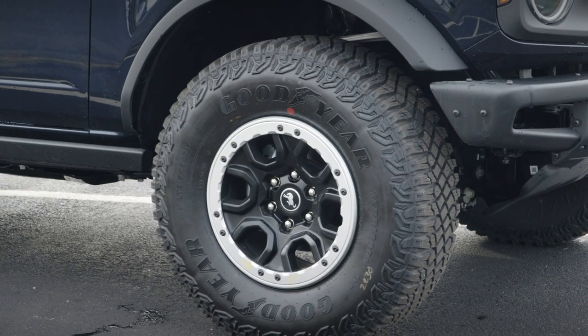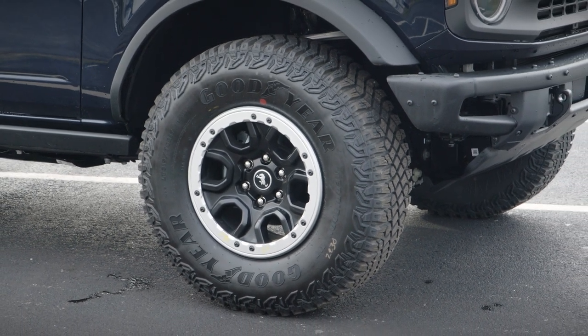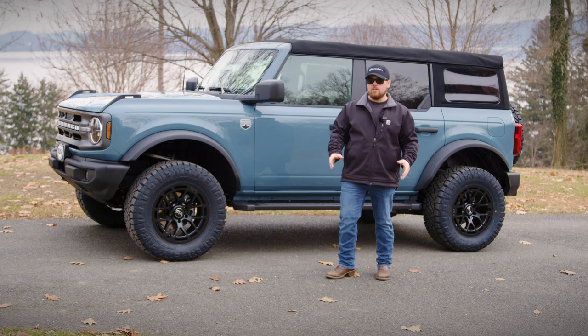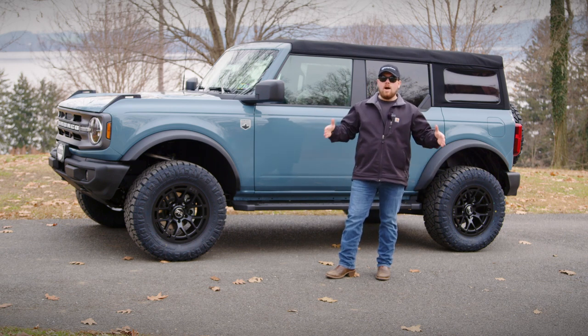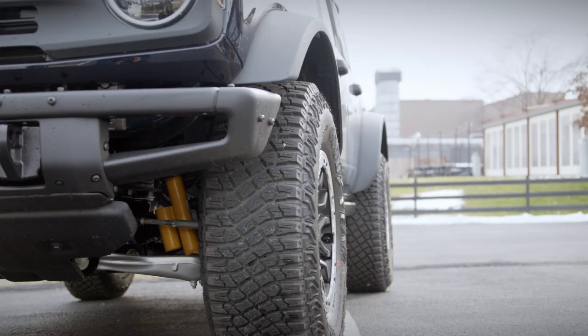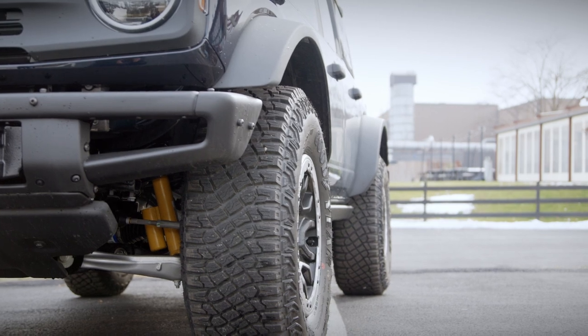With the Sasquatch package you also get 35-inch Goodyear tires wrapped around 17-inch speed-lock capable Ford Bronco-specific wheels. You get Sasquatch fenders like we installed on this one, a wider track width from the factory, and on top of all that a Bilstein performance suspension that has been dialed in specifically for the Ford Bronco.